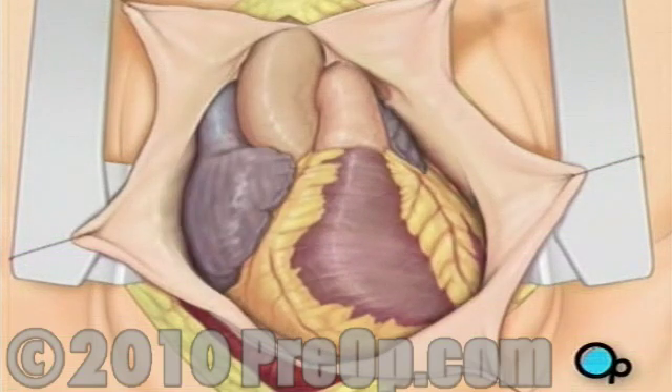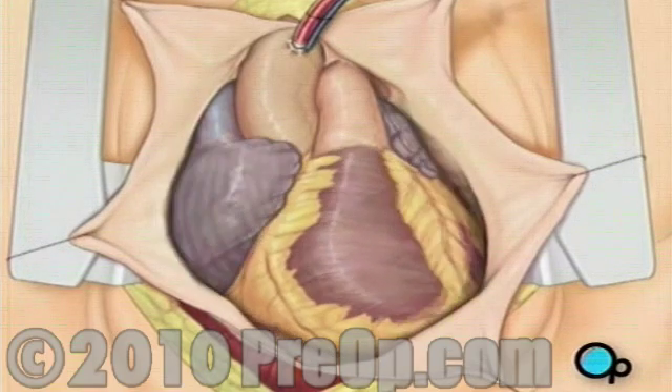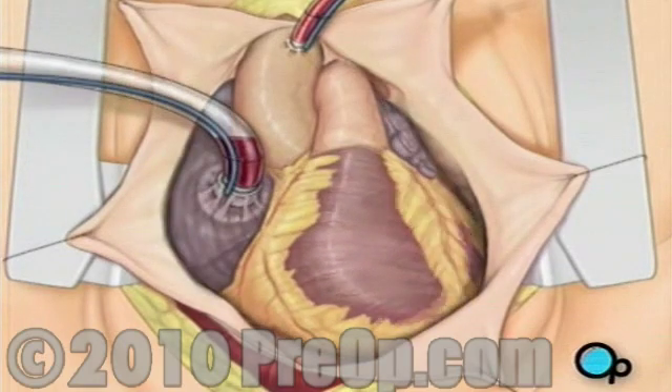To connect the heart-lung machine, one tube is placed into the aorta, and a second tube is placed into the right atrium of the heart.